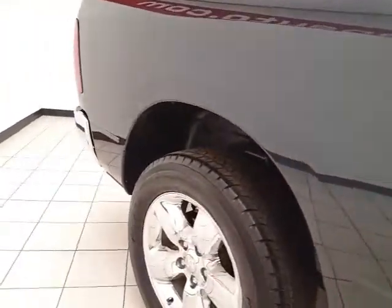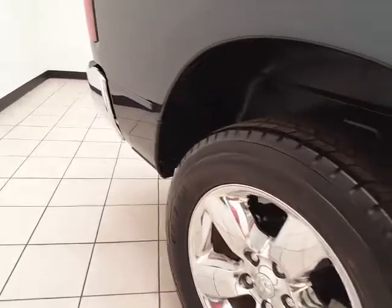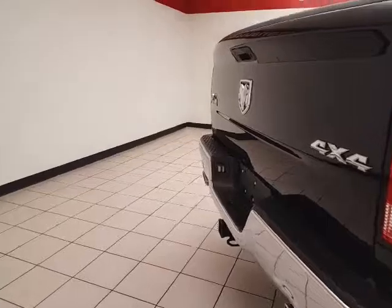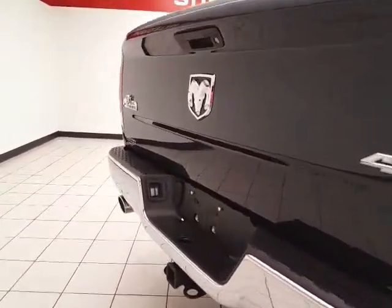There's a power sliding rear window for extra ventilation. The Ram is very unique in that it is the only pickup truck to have rear coil spring suspension instead of leaf springs, giving you the best quality ride without sacrificing towing and hauling capacity.